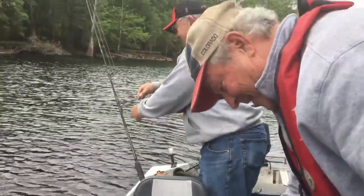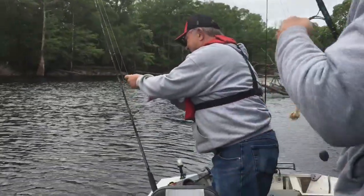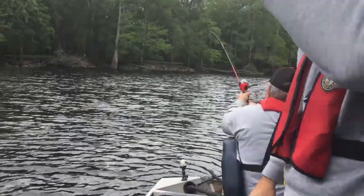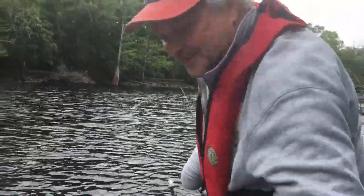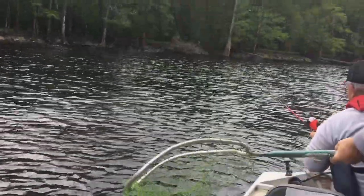He got the biggest rod on the boat. He's expecting to catch the biggest fish, isn't he? Put it behind your head and reel. Fish on! Bring him to the side over here, Mark.